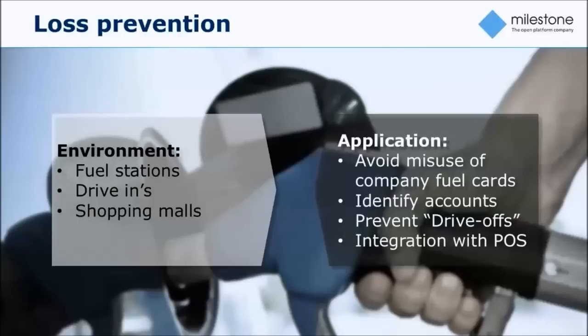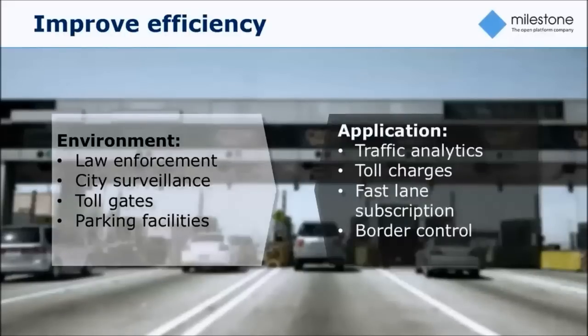You can also use license plate recognition with integration with point-of-sale systems to automate some of the fuel-filling process. A fourth use case is improving efficiency by automating otherwise manual processes. Typically you could have a toll pay station where you minimize the need for manual labor, and traffic analytical applications where you monitor traffic patterns by identifying individual vehicles and travel patterns. You could also apply it to fast-lane or diamond-lane subscription applications.